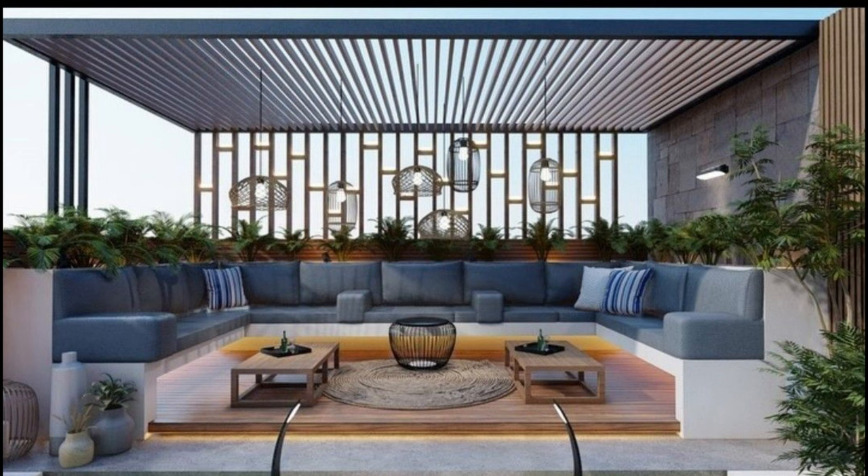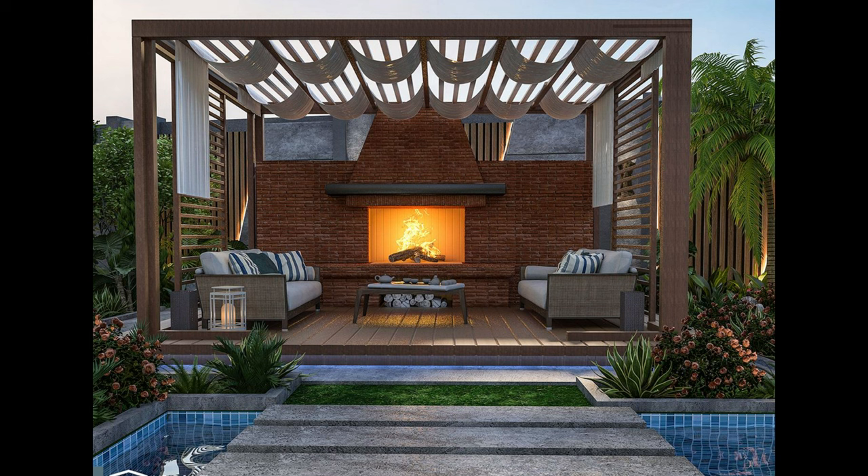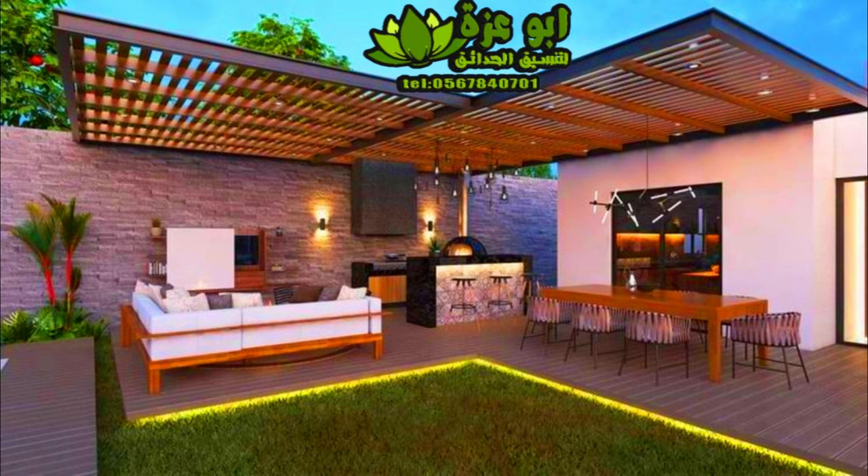For example, arched pergolas are built with natural lines and curves that mimic nature's grandeur, while traditional pergolas offer straight, clean lines for a more modern feel. The pergola you choose will likely set the tone for your backyard space, so you would want to choose one that matches your personal style as closely as possible.